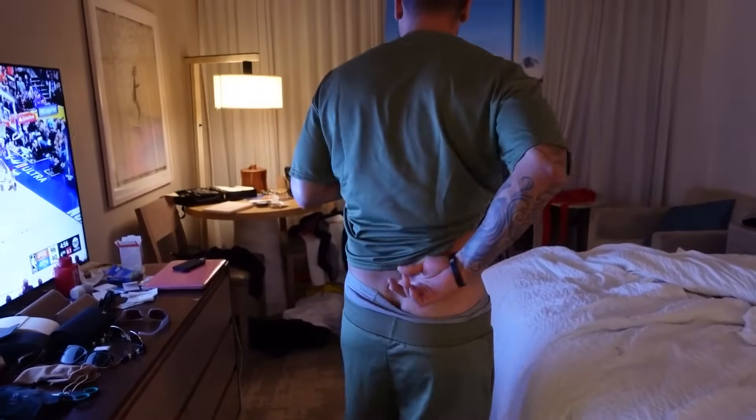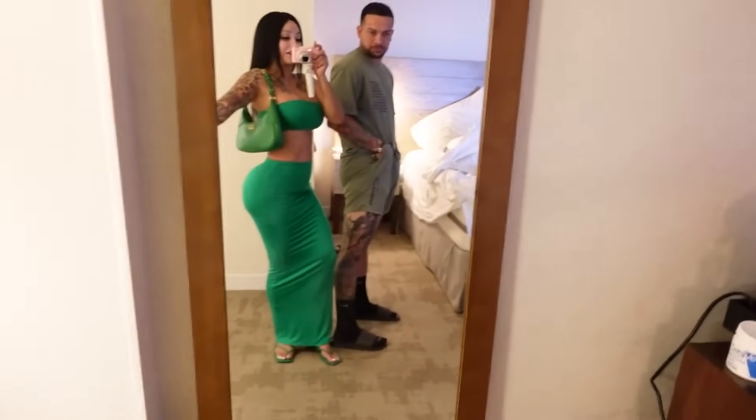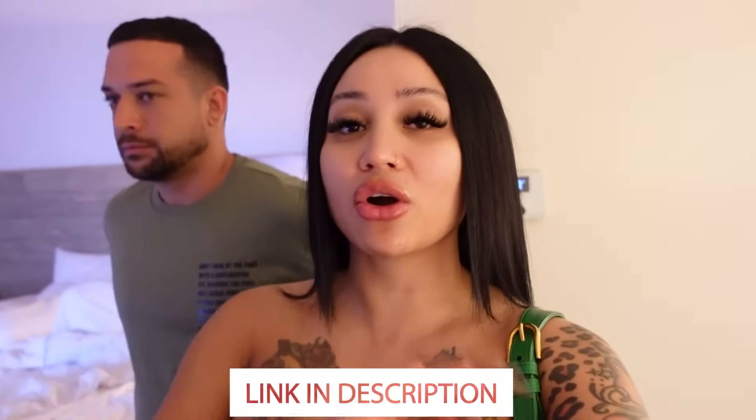We came back to the hotel and took a nap - we were fun in the sun! I got tan, look at that good tan. We just got dressed for dinner - I literally feel like a mermaid in my green set, chanclas, and purse. Bo is also wearing green. We are going to dinner at Sky Waikiki - that's why y'all should follow us on Snapchat. Links are in the description below. We're gonna leave the vlog and pick you guys up tomorrow!